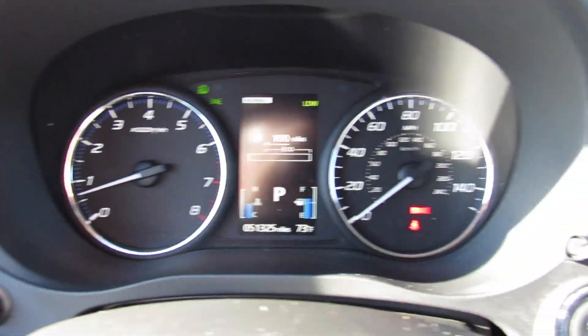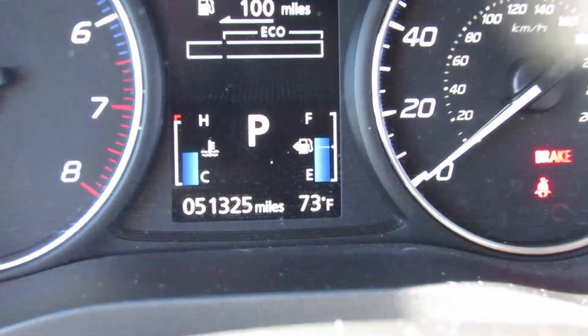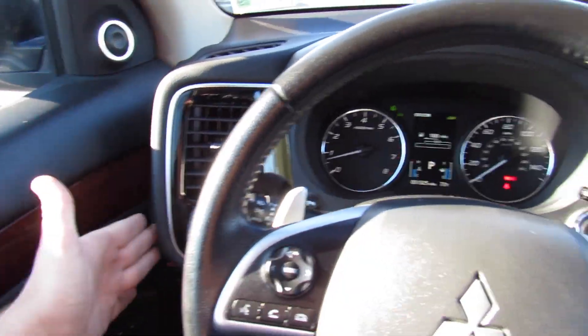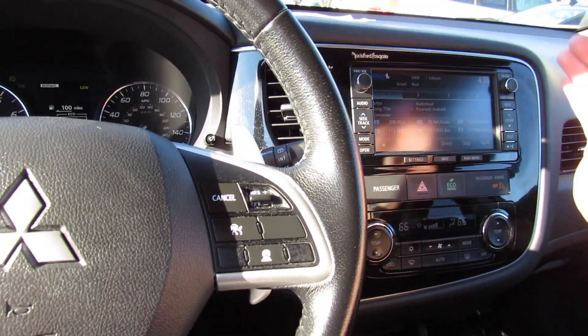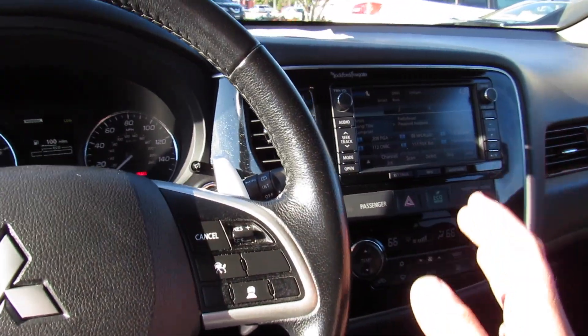The gauge cluster in the middle is actually a very clean, great-looking display — your tachometer and a full color display in the middle. You can see this one only has 51,000 miles. On the dash itself up top, it's all soft padded, high-quality material. I really like the dashboard design because the center stack is angled towards the driver — it's a design you don't see in a lot of new cars these days, but it's really nice.